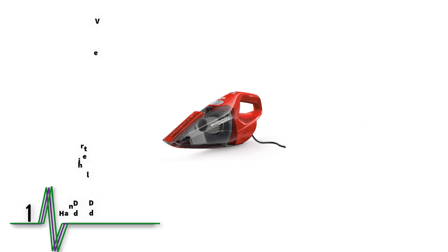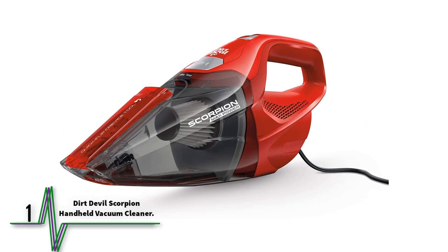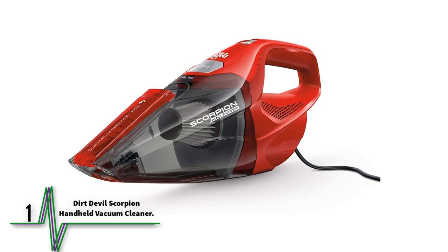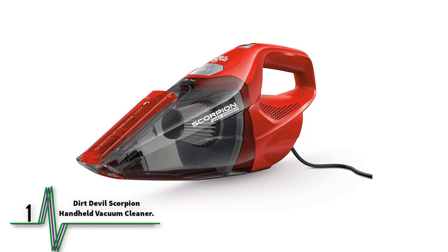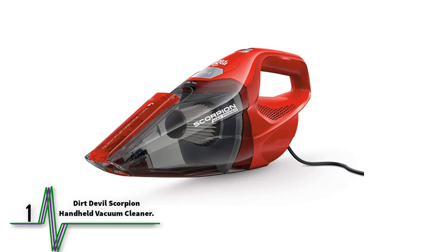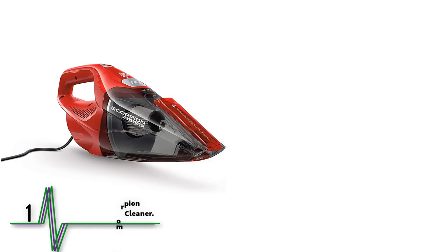Number 1: Dirt Devil Scorpion Handheld Vacuum Cleaner. Dirt Devil is a highly regarded manufacturer and the Scorpion is the company's best handheld vacuum. It offers a low-cost, high-suction solution for car cleaning and light-duty household tasks as well.